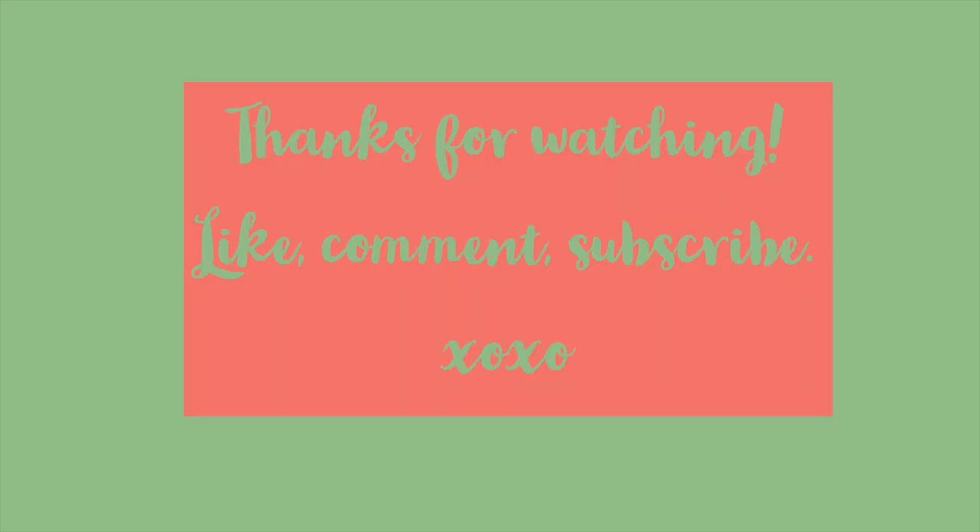Club L usually runs a bit small so I usually advise going one size up, but of course that depends on the fabric and so on. I hope you enjoyed this video! Let me know which piece was your favorite, and as always subscribe to my channel if you enjoyed. Have a great day! Bye!